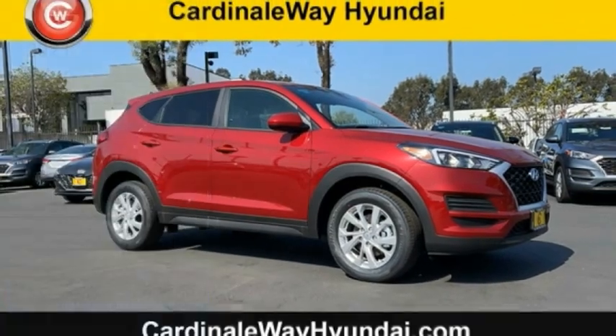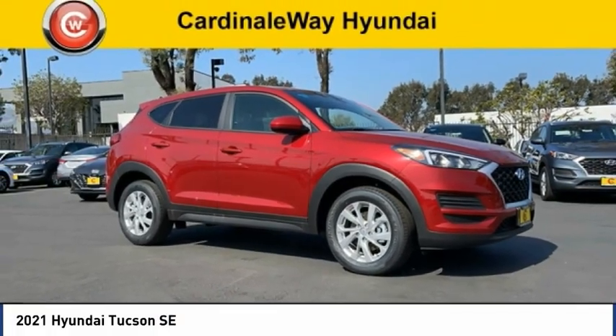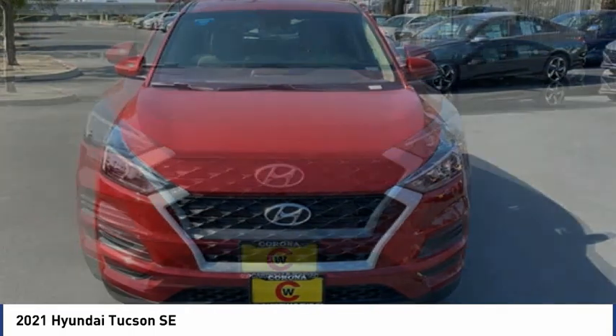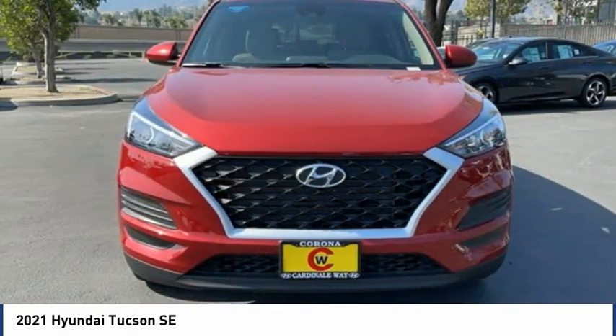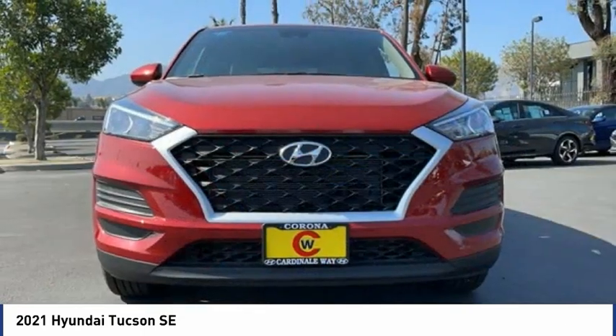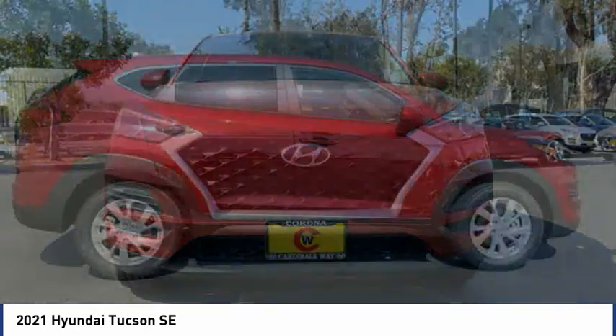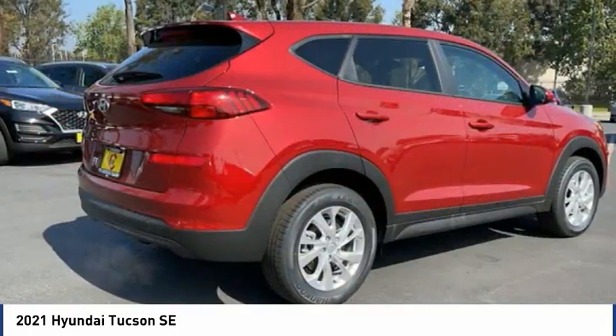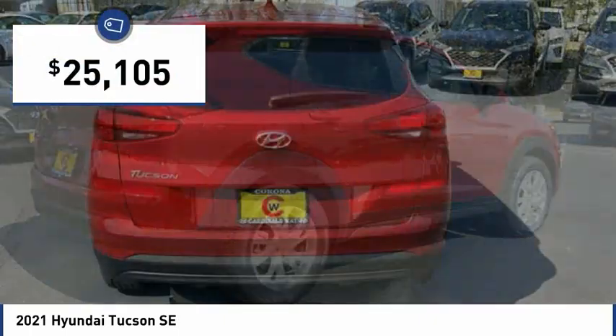The 2021 Hyundai Tucson is Hyundai's first CUV to be designed in Europe. The Tucson takes the boxy utility vehicle and transforms it with flowing curves, graceful lines, and style to spare. It's the future of the crossover and is priced below $30,000.